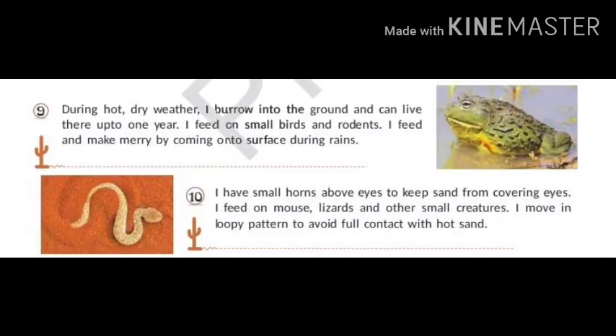During cold dry weather, I burrow into the ground and can live there for up to one year. I feed on small birds and rodents, and come onto the surface during rains to feed and mate. You can look at the picture — I am a frog, but which frog? I am the African Bullfrog.